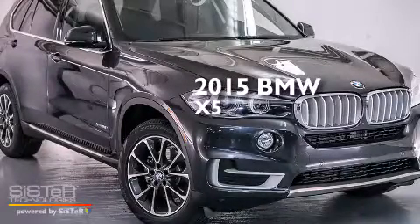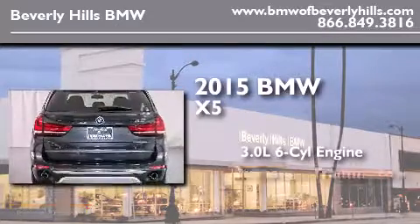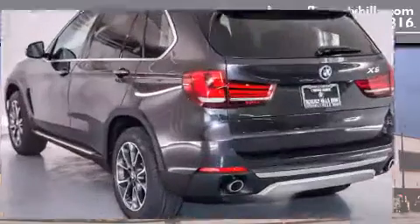This is a brand new 2015 BMW X5. It has a 3.0-liter six-cylinder engine, an automatic transmission, and all-wheel drive.